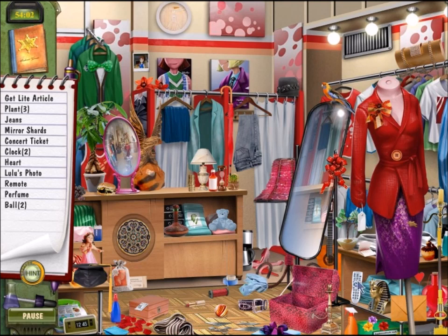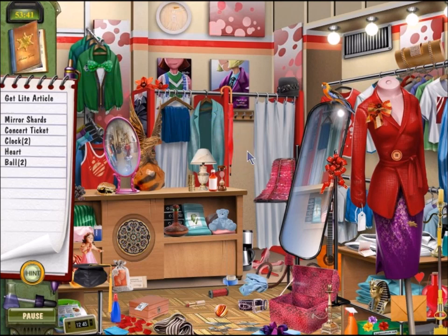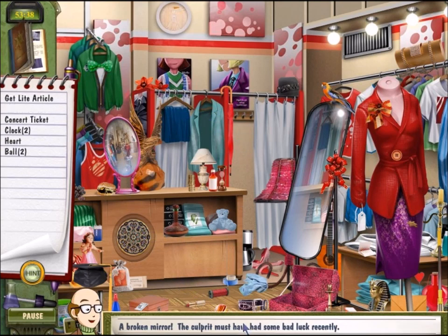Perfume and a TV remote. Here's the remote. Let's see if I can find... that's perfume. Lulu's photo — I don't know who Lulu is, but that's clearly a photo. Two plants — one, two, three plants. Jeans. Mirror shards. We need a concert ticket. Looks like we need a heart — that's a heart.